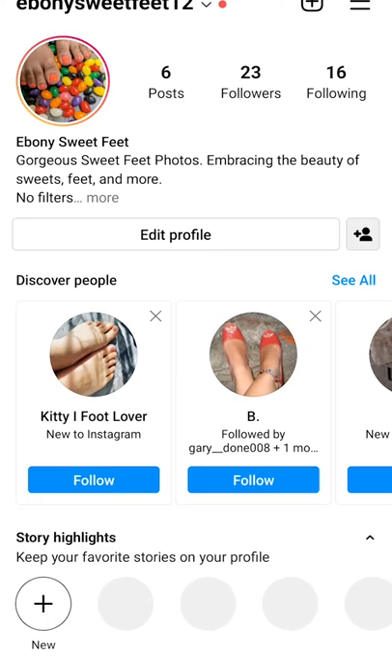Hello everyone, welcome to my channel. I'm Ebony SweetFeet12 and I'm here to document my process about selling feet pics online. I heard a lot of people sell feet pics online and it's really profitable, but I want to actually document my day-to-day for at least a month, and then bi-weekly or two to three times a week afterwards.